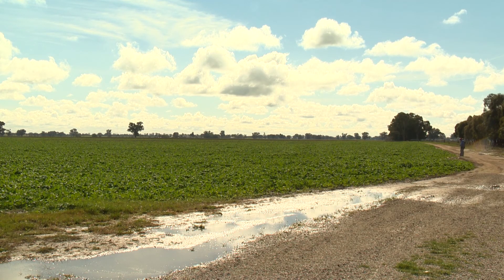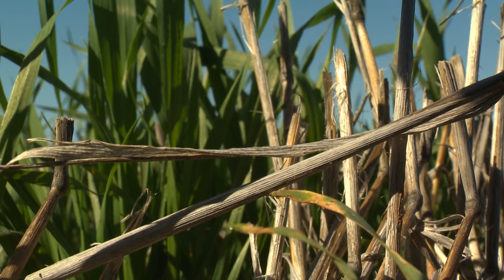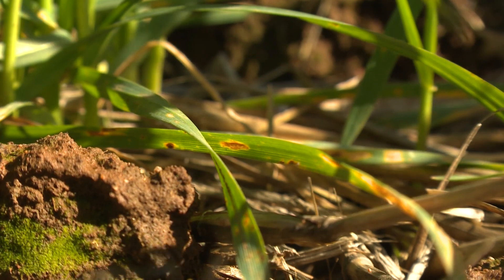Once we've come into wetter years and our stubble loads are getting a lot higher, that introduces a lot of physical issues with actually getting through the stubble, and we've got a lot more disease issues as well.